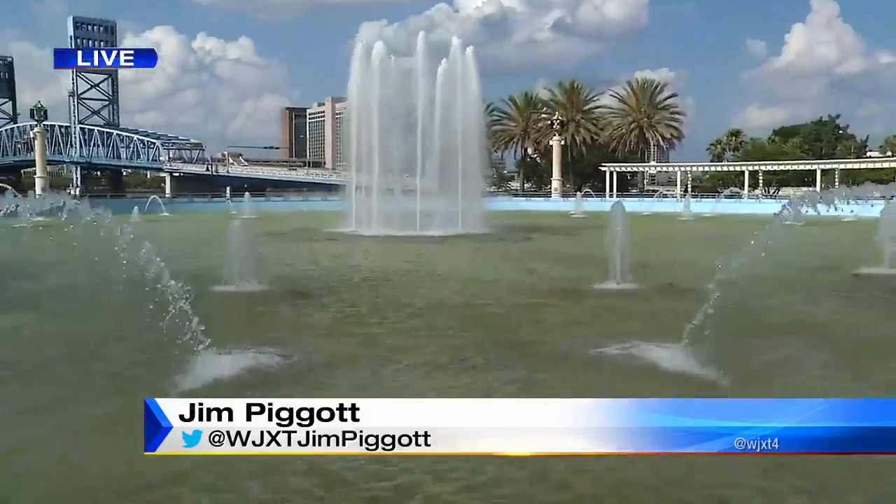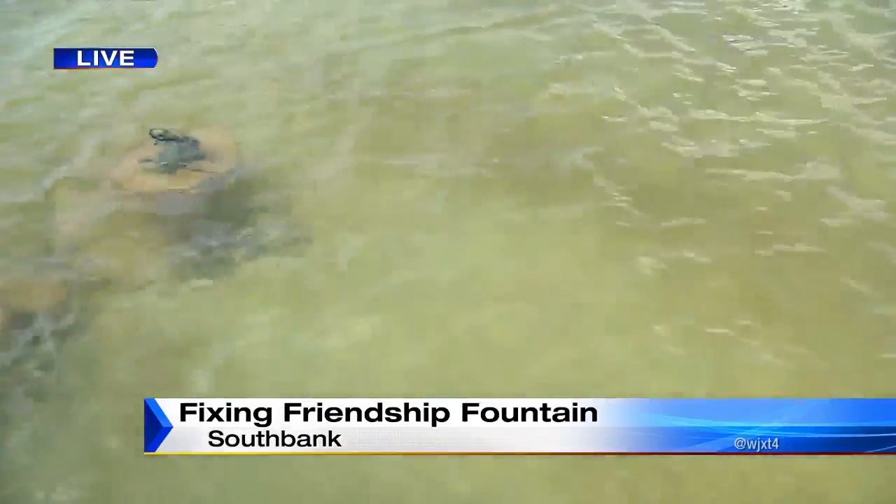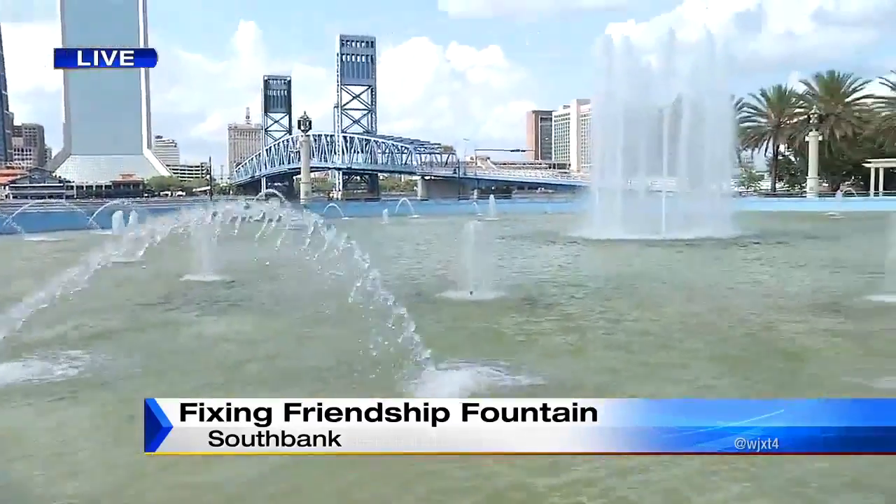Friendship Fountain — it's not so friendly anymore. It is filled with algae and the jets, well, they're just not as powerful as they have been in the past.